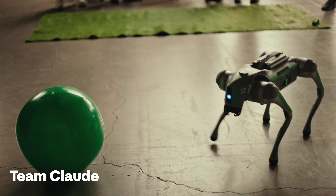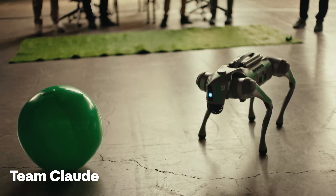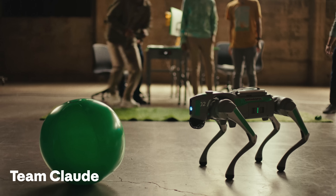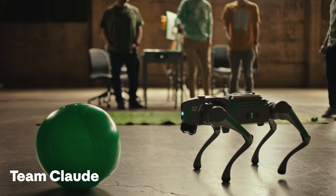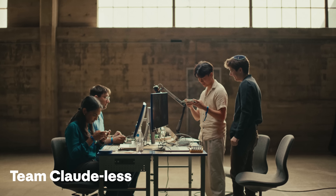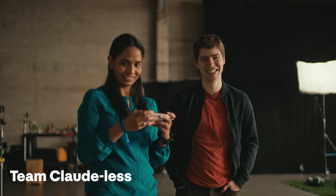I think the team with Claude took about seven minutes. The team without Claude took about ten minutes.